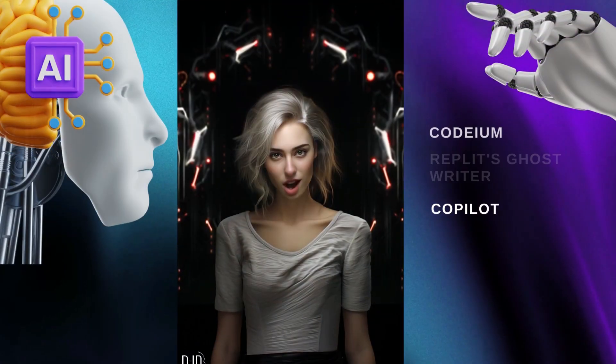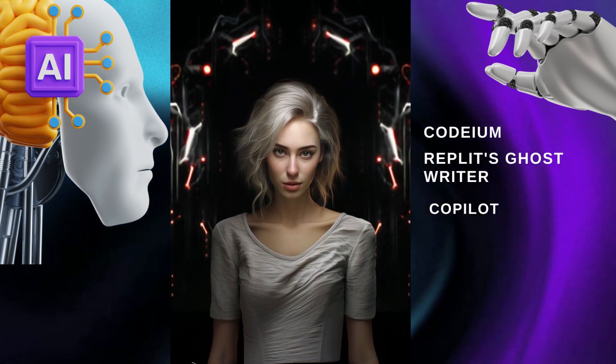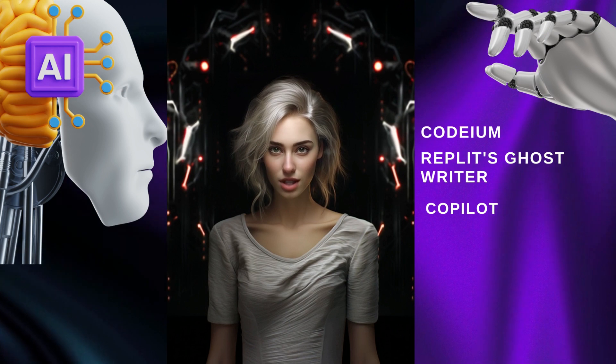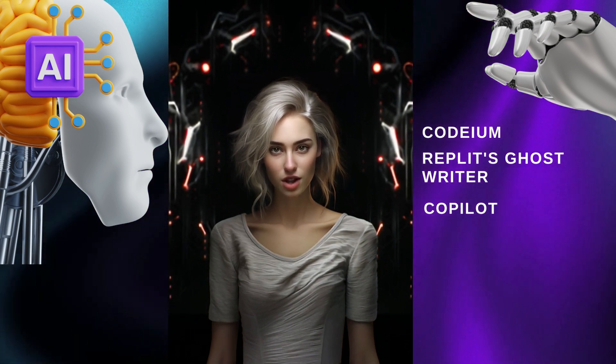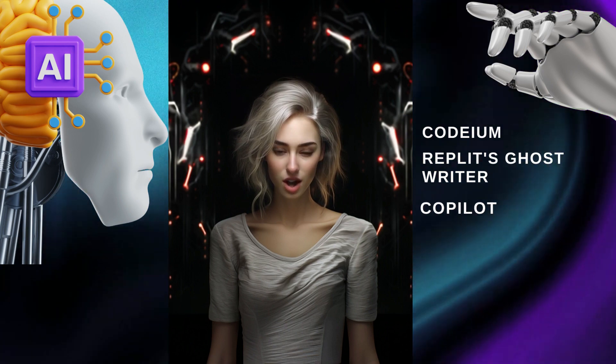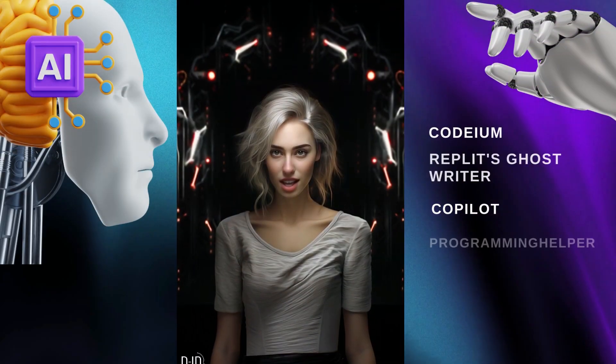Are you ready to unlock your coding potential? Copilot is your AI pair programmer, always ready to assist you in writing smarter and faster code. It's like having a coding buddy who never takes a coffee break. Say hello to efficiency and productivity.